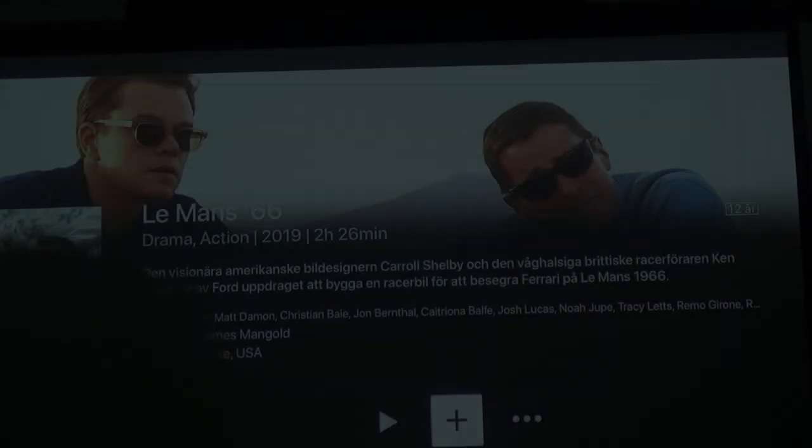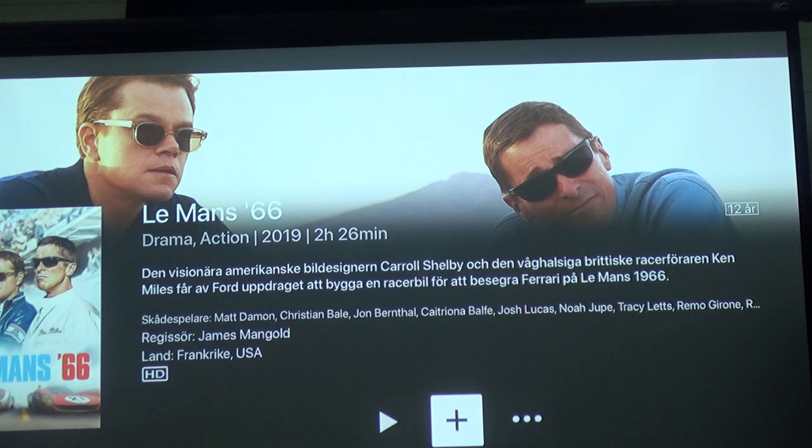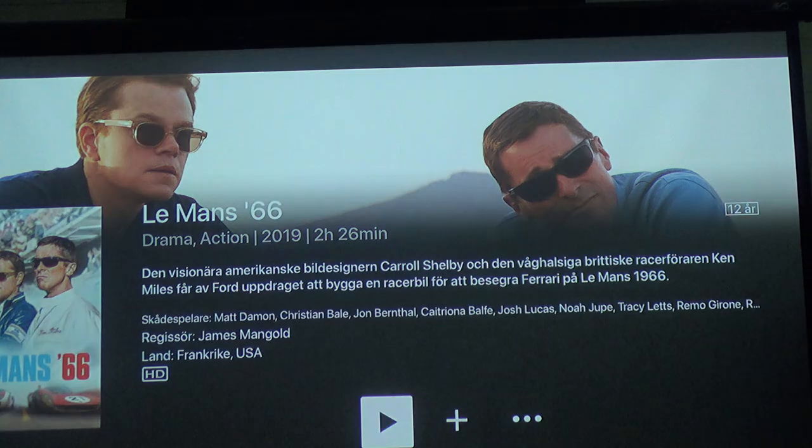I'm just going to do a quick demo of the sound of the home theater and the full experience. So now I am on my projector and I'm going to do a little demo for you now. In the left corner you can see which volume I'm using.